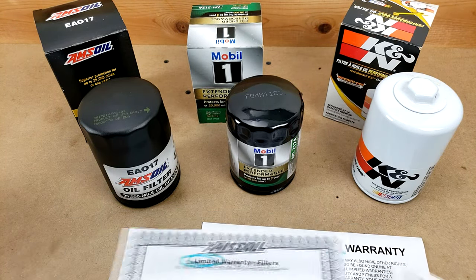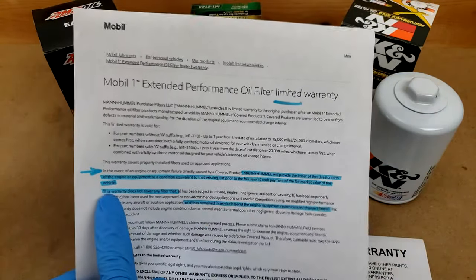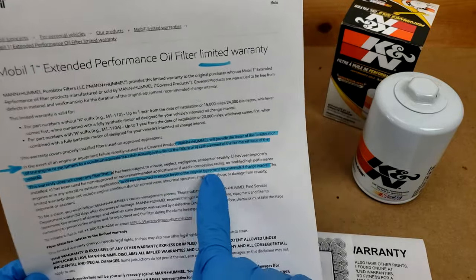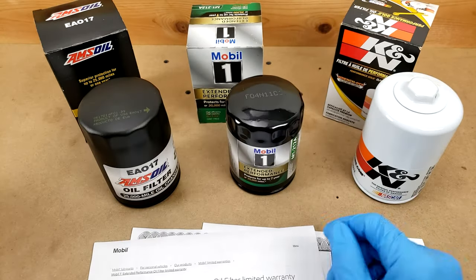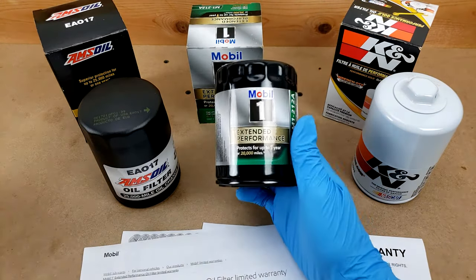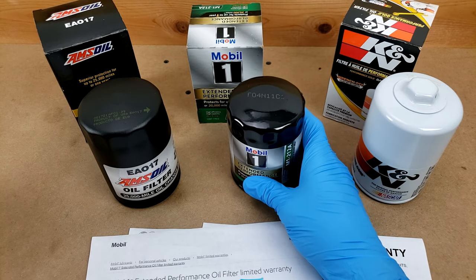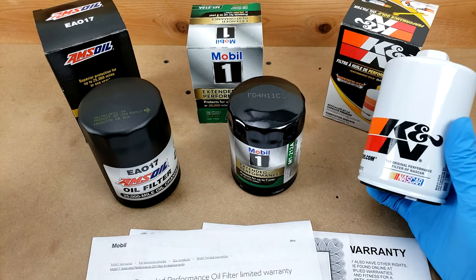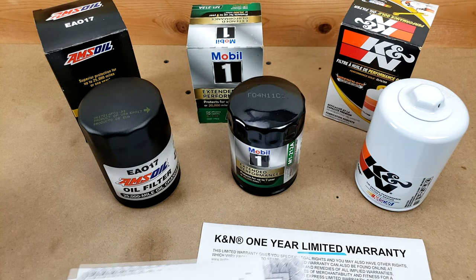Surely Mobile One will not say anything like that. Mobile One's warranty does not cover any filter that has remained in service beyond the OEM's recommended change interval. So these high mileage guarantees by Mobile One and Amsoil really don't mean much. In terms of your mileage guarantee, all these filters are on a level playing field now. K&N was actually more honest about it than these other two, if you ask me.